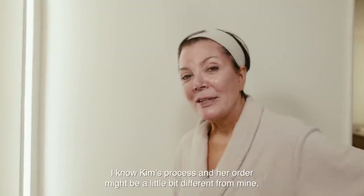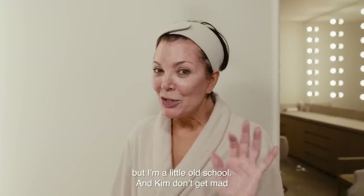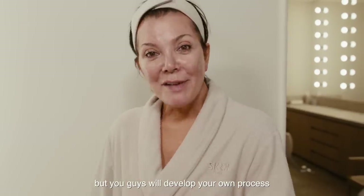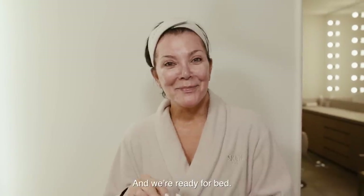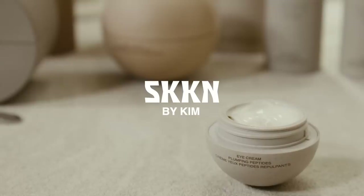I know Kim's process and her order might be a little bit different from mine, but I'm a little old school. Kim, don't get mad, but I do my eye cream last. But you guys will develop your own process. I think the thing to remember is just feel like you're doing it your way. And we're ready for bed.